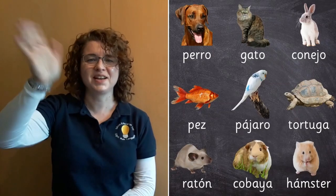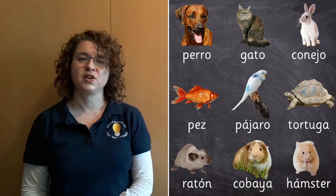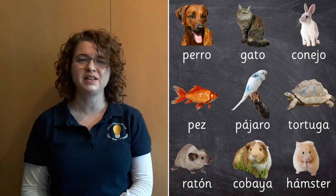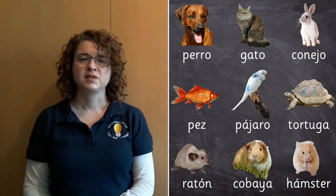Hola. Hola chicos y chicas, bienvenidos. Today we're going to learn how to say the words for nine different pets. Let's have a go. Say them after me.